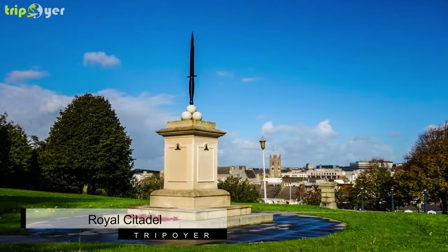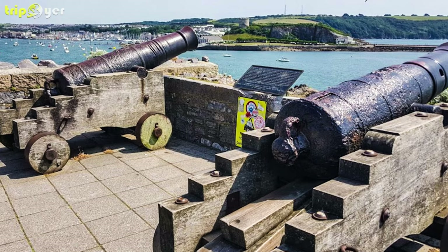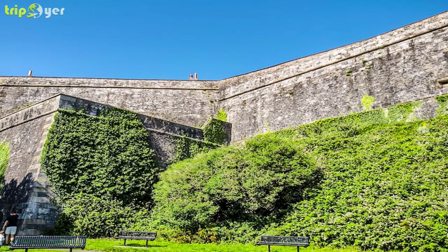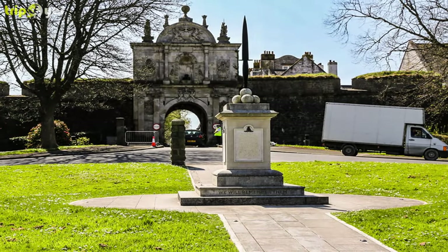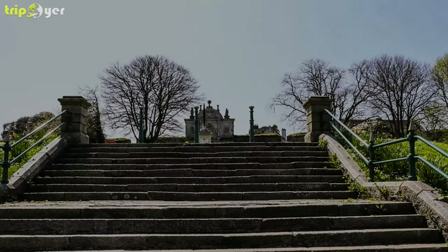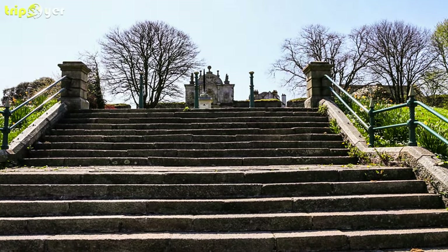Number 4: Royal Citadel. The Royal Citadel was built on the site of an earlier fortification in the 17th century and remained the most important coastal defence in England for more than 100 years. The structure encompasses the site of an earlier fort built in the time of Sir Francis Drake. It's still used by the military, so be sure to check your tour for the attraction — entry is via guided tours only, which must be booked in advance of your visit.